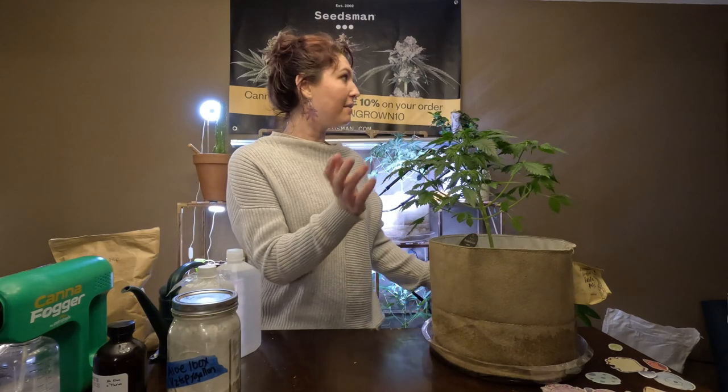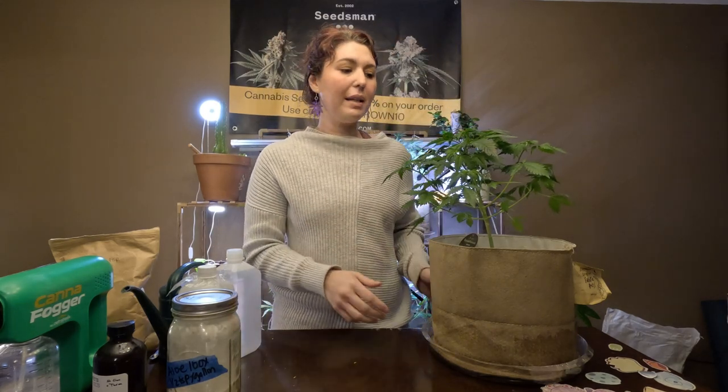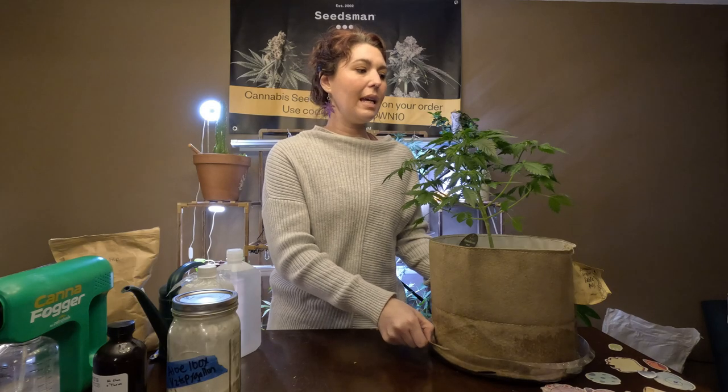This plant is just barely starting to flower; the rest of my varieties are a little further along. Let's talk about IPM. The three pillars of IPM are: cultural, biological, and chemical.